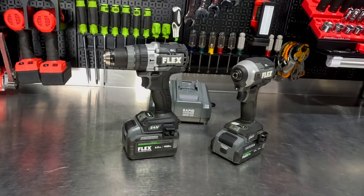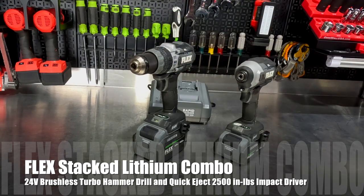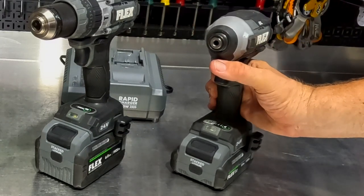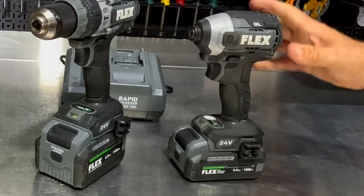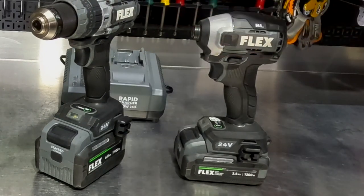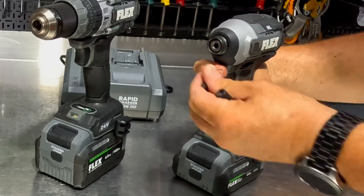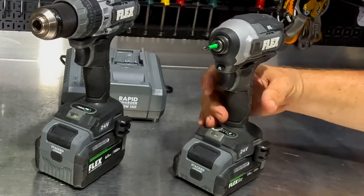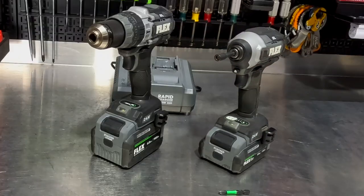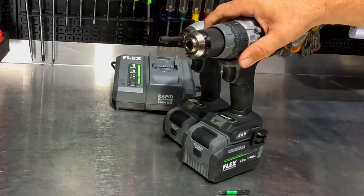This is the Flex Stacked Lithium 2-Tool 24-Volt Brushless Power Tool Combo Kit. It comes with the FX1371A Quick Eject Hex Impact Driver with multi-modes and 2,500 inch-pounds of torque. One of the really cool features is the Quick Eject button — just push the button, slide your bit in, and when you need to change that bit, push the button again. You also get the FX1271T hammer drill with turbo mode.